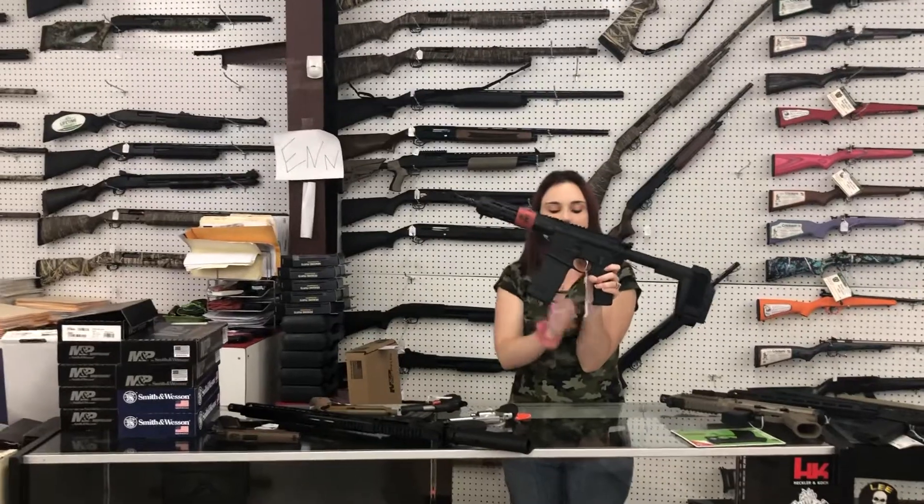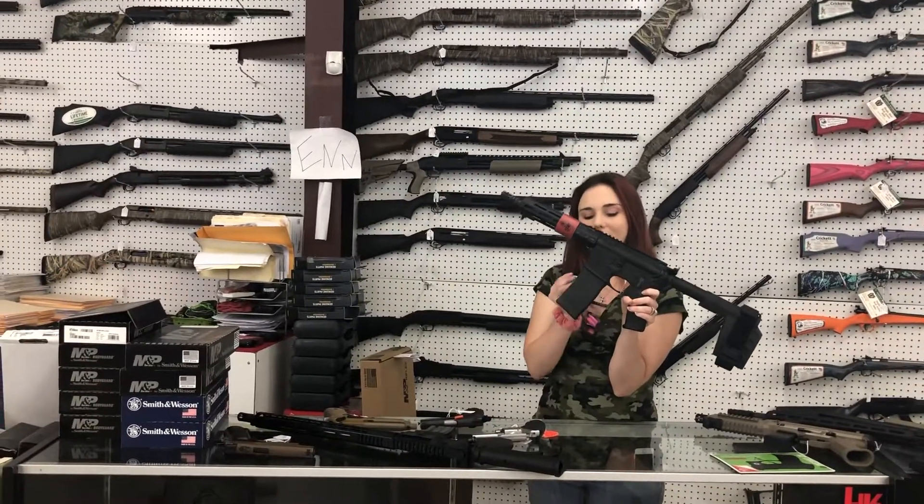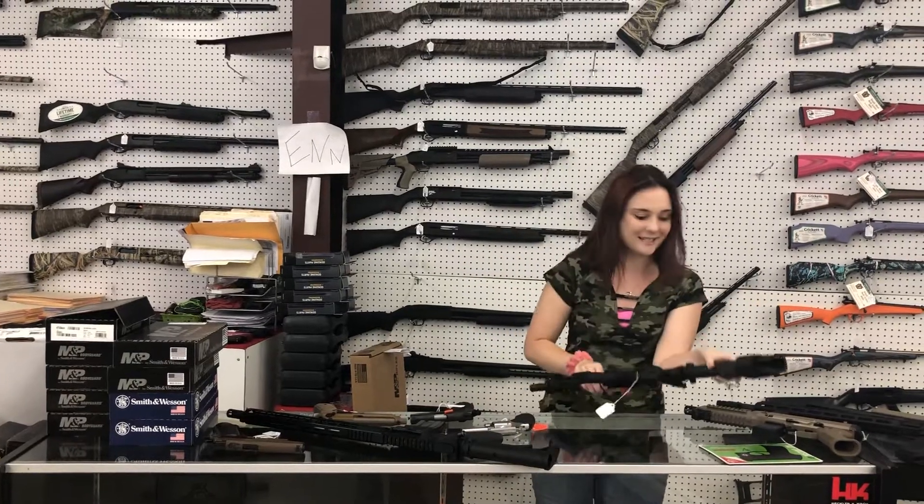Springfield Saint Victor in 300 Blackout. Awesome little pistol here y'all. $830 plus tax — come take her home.